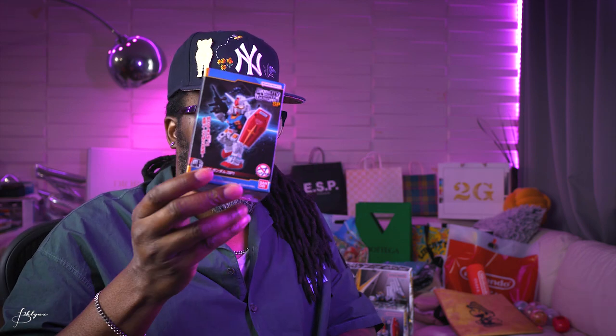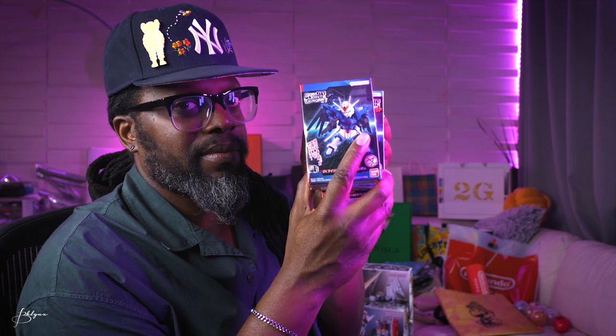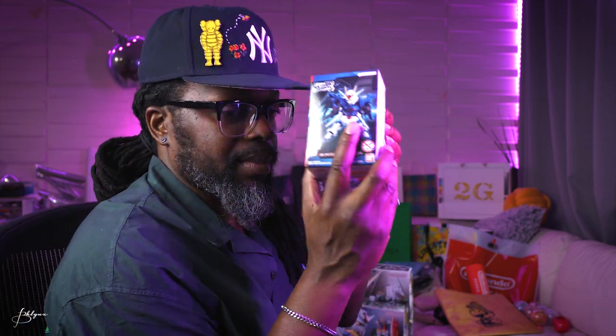We got these little mini cheapo Gundam figures — little cheapo joints, all by Bandai. With all these kinds of kits, which I'll explain in a bit, you have to put them together. But stay tuned.